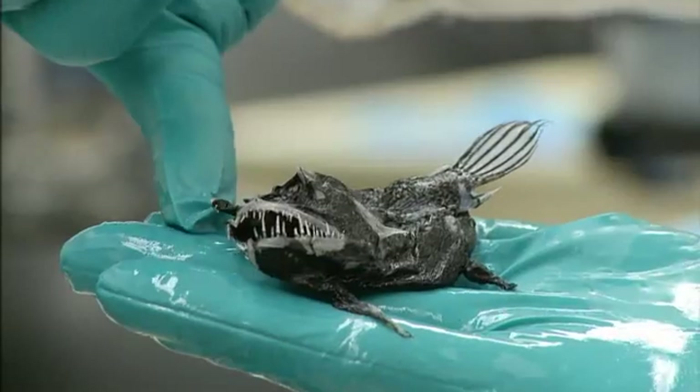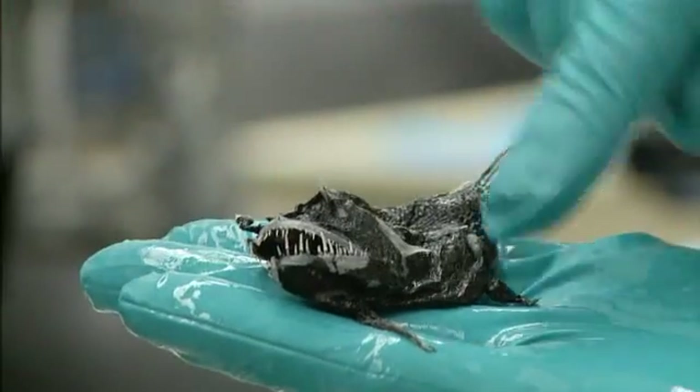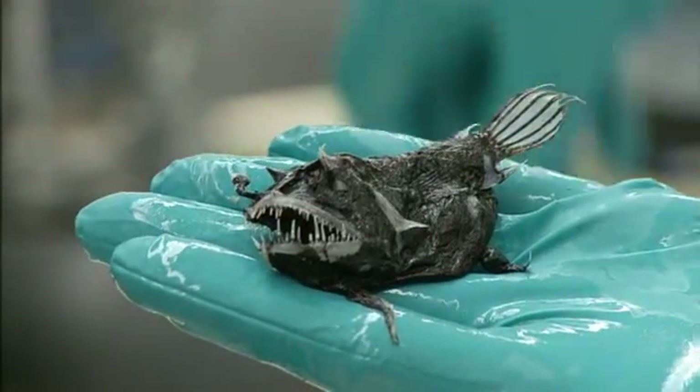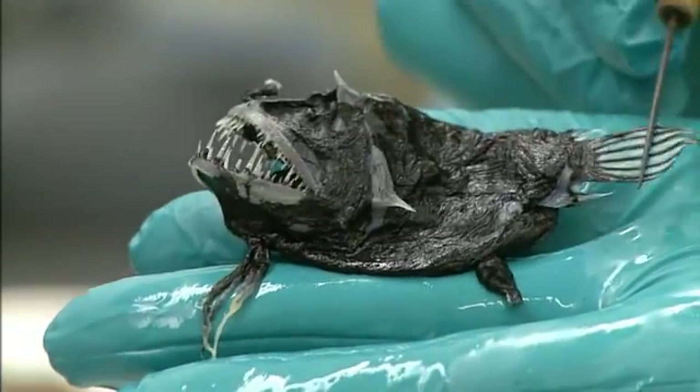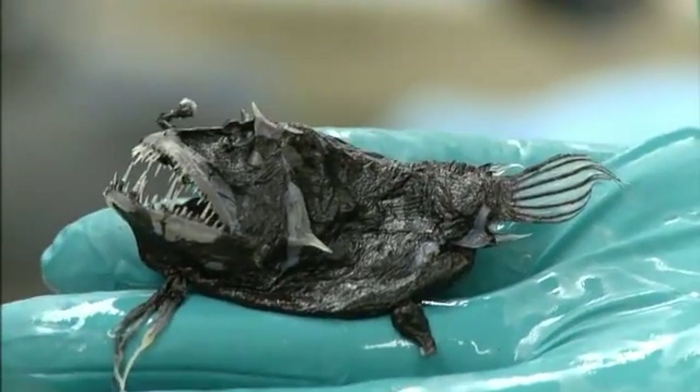This is another one — this is a bearded anglerfish. As you can see, as well as the lure, we have this large beard-like structure off the chin also producing light, and this one also has a parasitic male just here. This particular species has the largest teeth of any fish species in the world relative to its body size. They've also got a big elastic stomach, so they're capable of swallowing another fish that might be twice their size, literally.